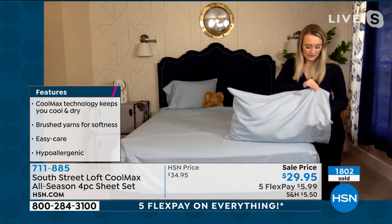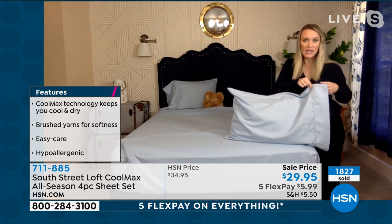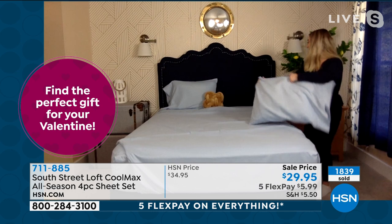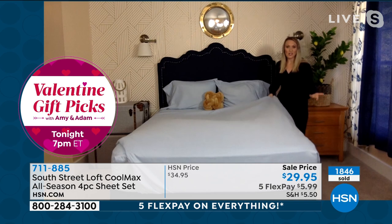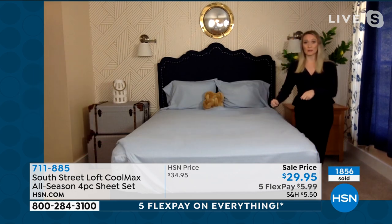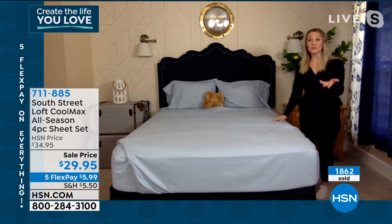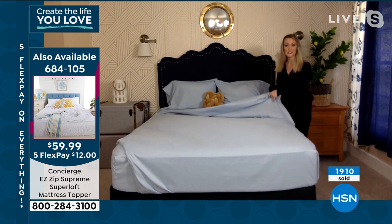We have some detail I always look for — a piped hem along the edge with a four-inch hem on the side. The wider the hem, the more luxurious they look. And then you get all that softness from microfiber. Machine washable, fade resistant, shrink resistant — so they're always going to stay over the corners without popping up in the middle of the night. And wrinkle resistant too.